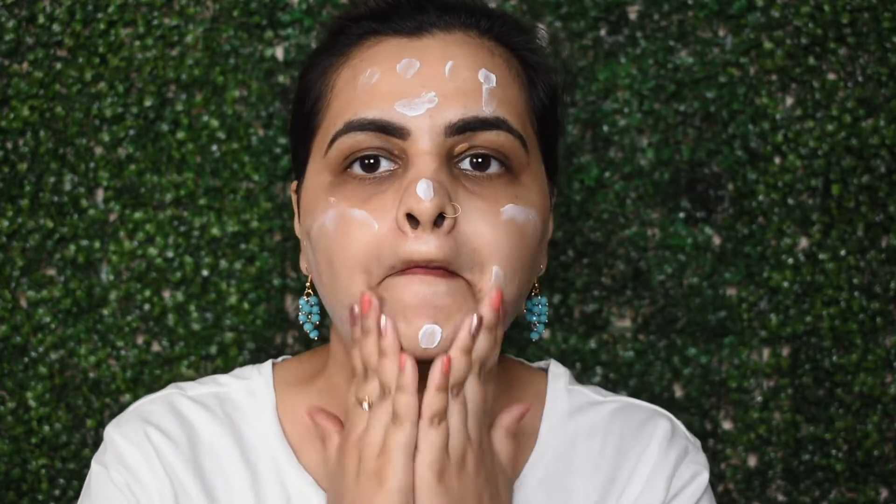The biggest problem for many is uneven skin tone and pigmentation. I have applied this cream here to demonstrate. I use this cream as a moisturizer, twice a day. My personal experience is that this cream is so good – I am obsessed with it.